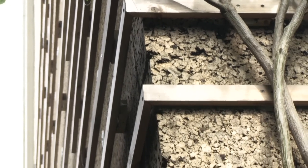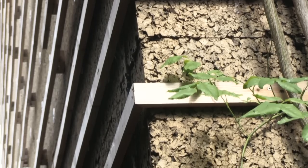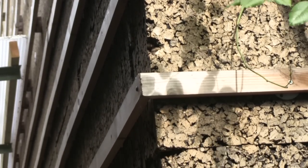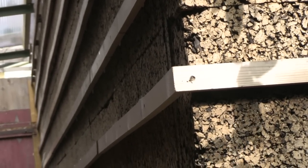For the external wall insulation, we chose cork for several reasons. One, it's a natural material, and two, we were keen to support the cork industry that's suffering through the loss of cork going into wine bottles. It also has a very low embodied energy and was appropriate for using both externally and internally.